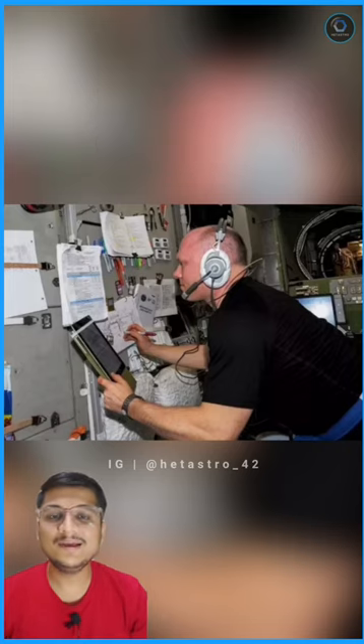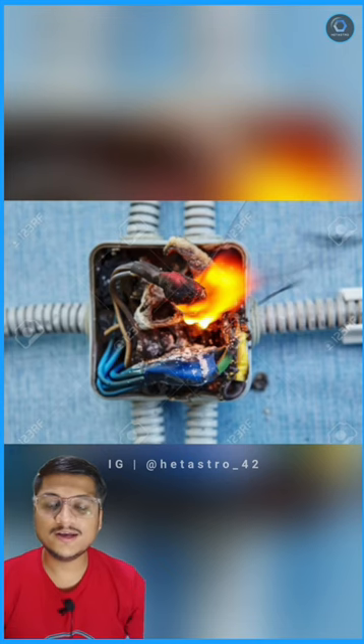Unfortunately, pencil lead is made of graphite, which is a highly conductive material. Snapped graphite leads and particles are hugely problematic in space, as they might get sucked into air ventilation and get stuck in electronic equipment, easily causing shorts and fire in the pure oxygen environment of a capsule.